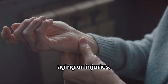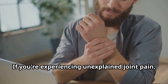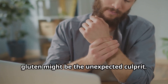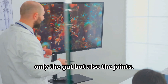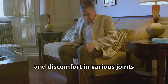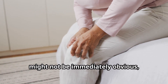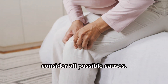Joint pain is often associated with aging or injuries, but sometimes the cause is more complex. If you're experiencing unexplained joint pain, particularly if it's accompanied by stiffness, swelling, or a limited range of motion, gluten might be the unexpected culprit. Gluten intolerance can trigger an inflammatory response that affects not only the gut but also the joints, leading to pain and discomfort in the knees, hips, wrists, and fingers. Pay attention to your body's signals and consider all possible causes.